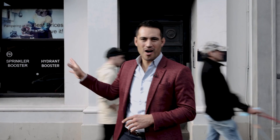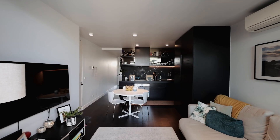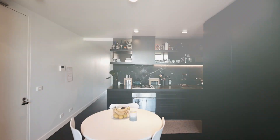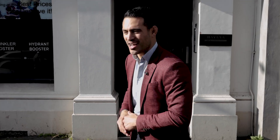Positioned right behind me is a heritage facade, and beyond there you'll find the Havana development — a boutique block of just 12 residents. This luxuriously appointed two-bedroom is nestled towards the rear of the block in a very quiet position. I can't wait to show you through, so let's go in and check it out.